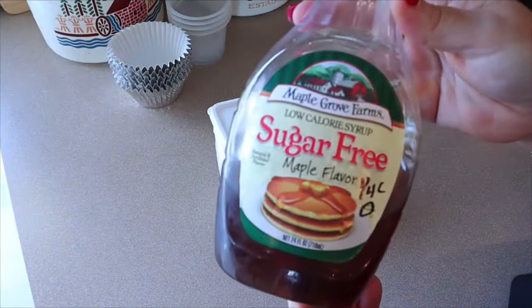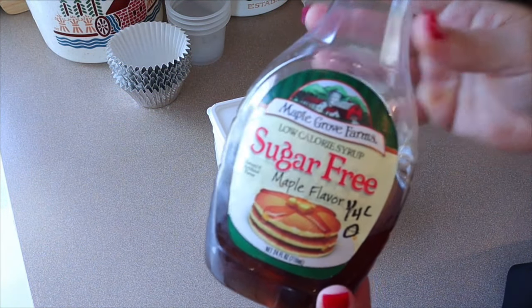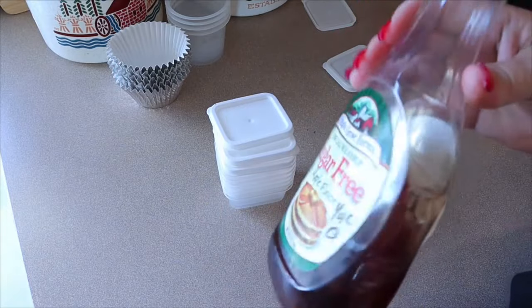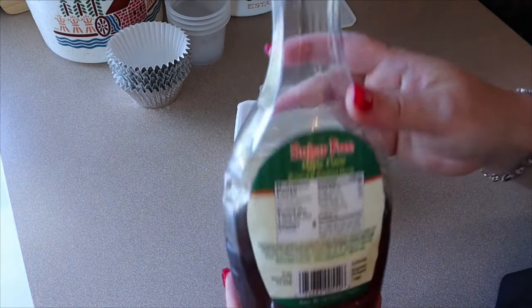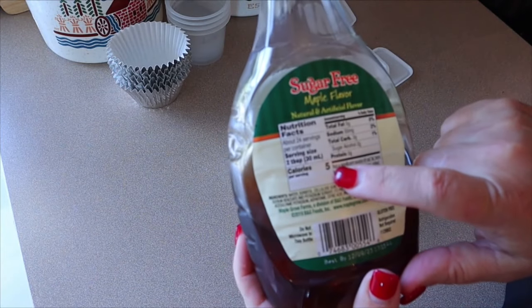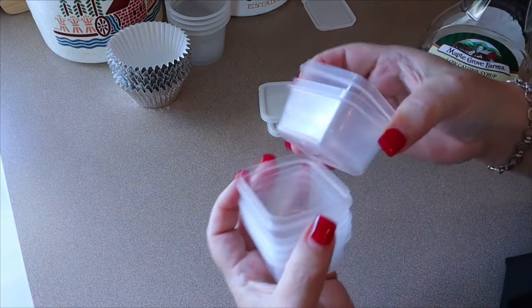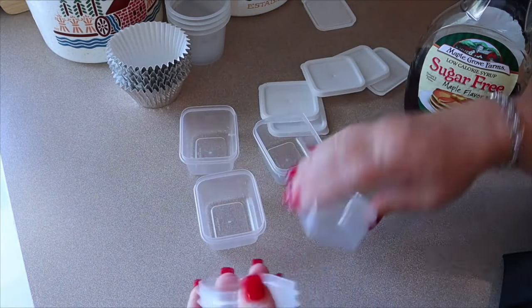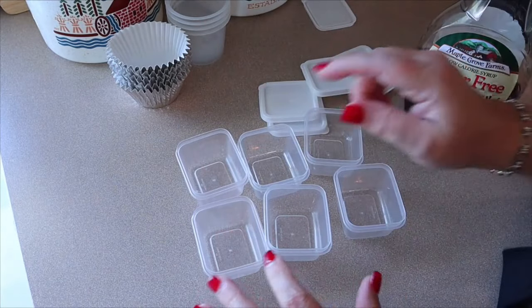Now I'm going to portion out my syrup. I'm using this Maple Grove Farm sugar-free syrup — you can have a quarter cup for zero points. I'm not going to bother weighing or measuring it, I'll just pour it in my containers since I know I won't have more than that. It's five calories for two tablespoons. I put them in these little containers I get from the Dollar Tree — you can get 10 for a dollar.